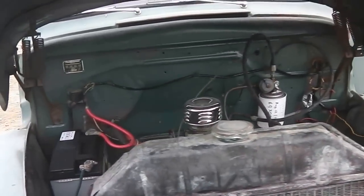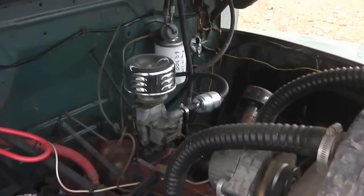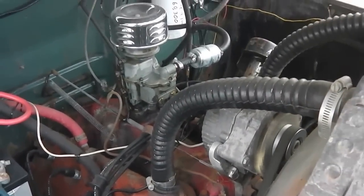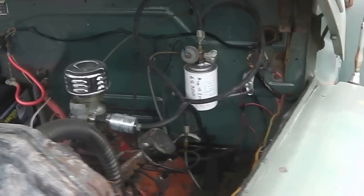Original flathead V8 engine, properly converted to 12 volts so everything runs correctly — electrics are all good. Lovely, beautiful dry engine with no leaks anywhere. Runs properly and doesn't overheat.